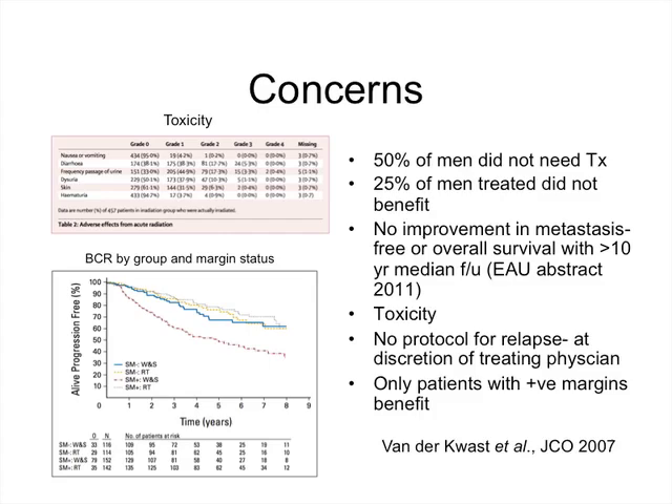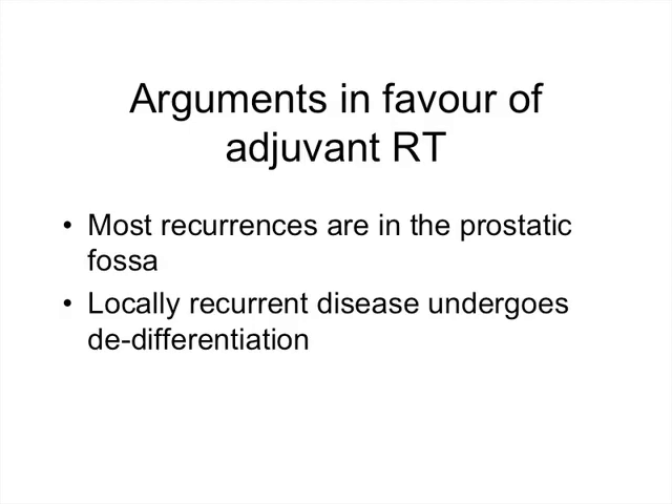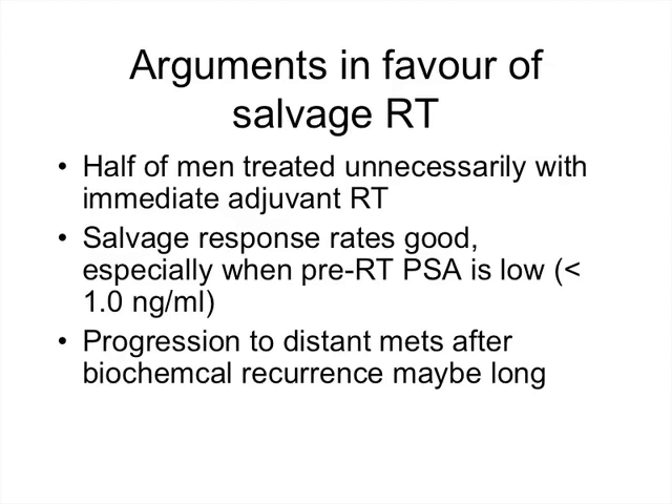Arguments in favour of adjuvant radiotherapy include that most recurrences occur in the prostatic fossa and leaving local recurrence alone allows dedifferentiation and spread. Arguments in favour of salvage radiotherapy are that half of men treated with adjuvant radiotherapy are treated unnecessarily because they never develop recurrence; if we wait and identify those who will fail and treat them appropriately at a low PSA, response rates should be very good. The natural history shows that progression to distant metastasis and death, even after biochemical recurrence, can be very prolonged and may be an irrelevant outcome depending on patient age.